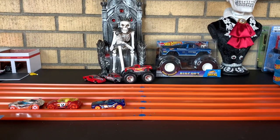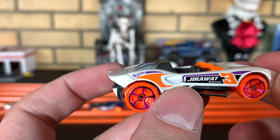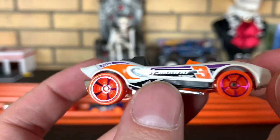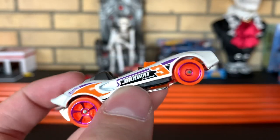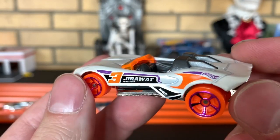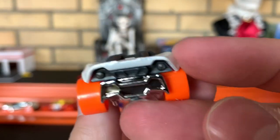Next up, we have Carbonic — definitely a little roadster. Gerowat Racing number three. Love the purple five-stars, those are nice. I love the white paint too. Very cool.